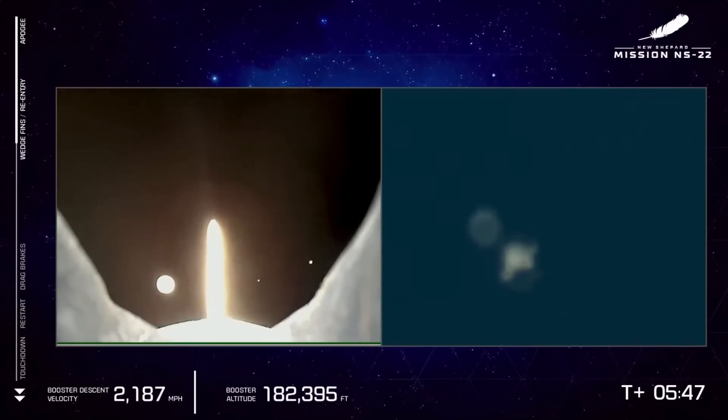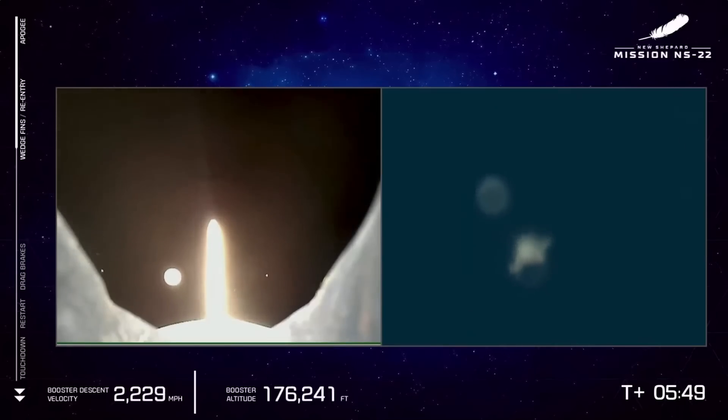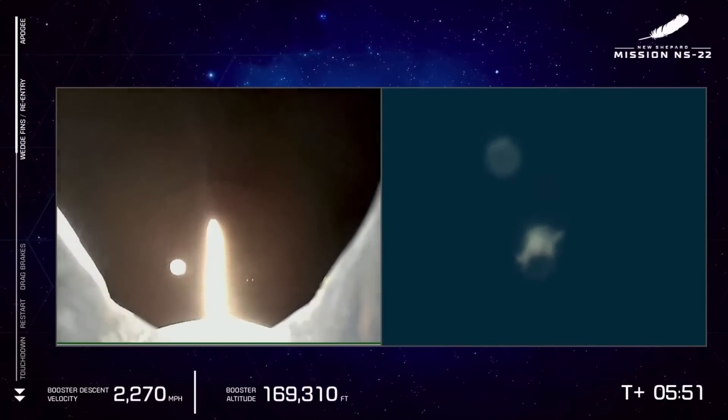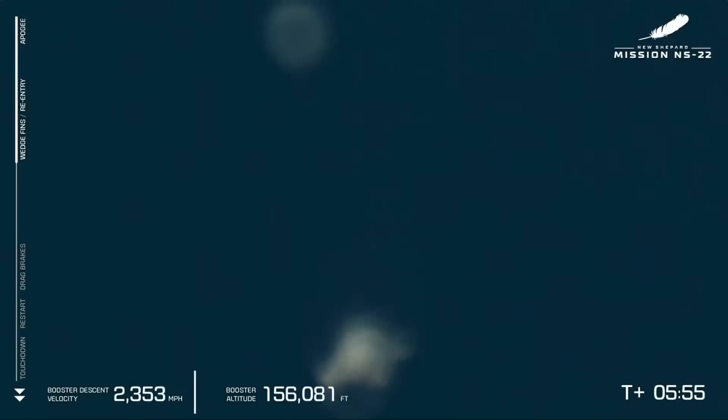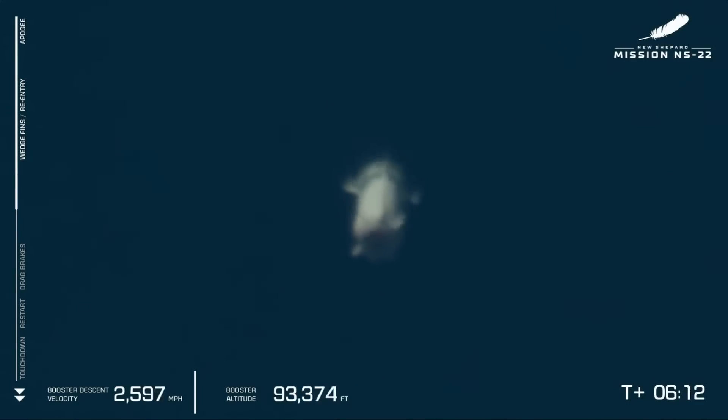Both the crew capsule and booster are now descending. We saw the forward fins deploy there as that rocket is now reaching its atmospheric pierce point, returning from space and entering the atmosphere. Those control surfaces raise the center of pressure on the vehicle. That's the ring fin and the forward fin, and the booster will be reaching its maximum reentry velocity here, just under Mach 4.